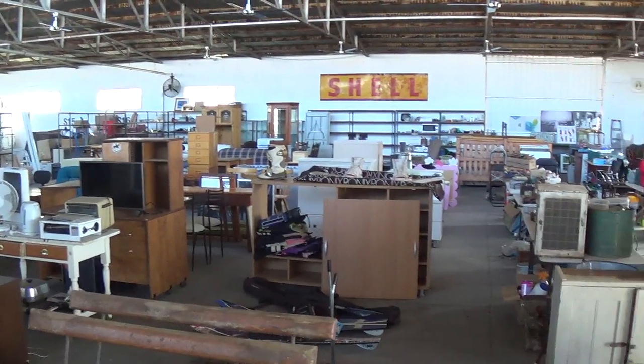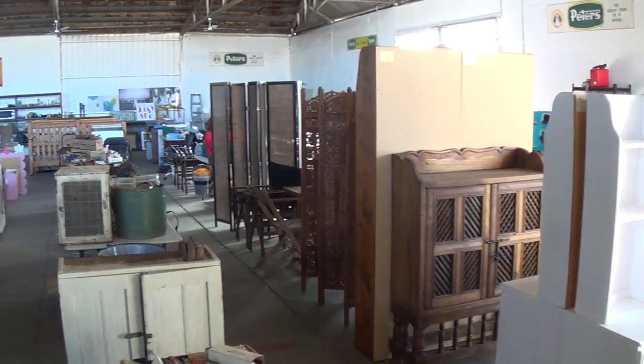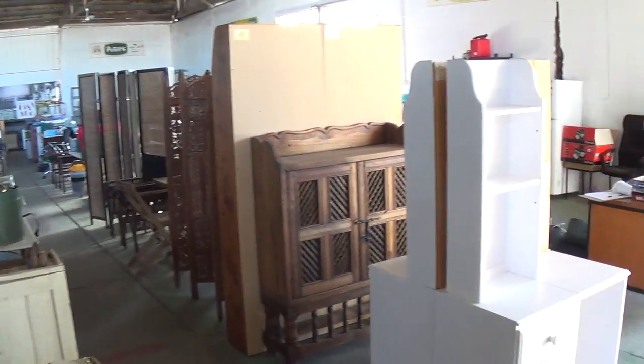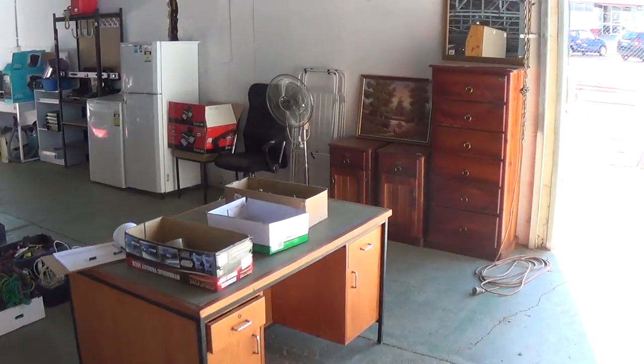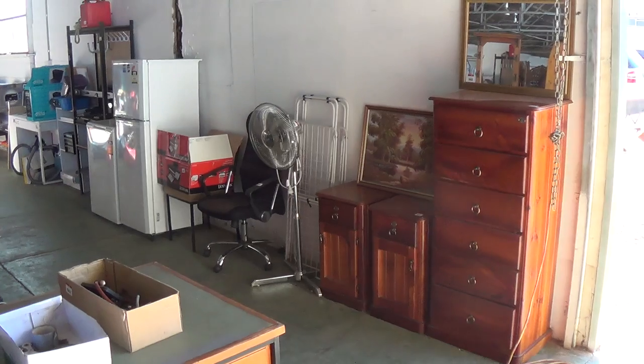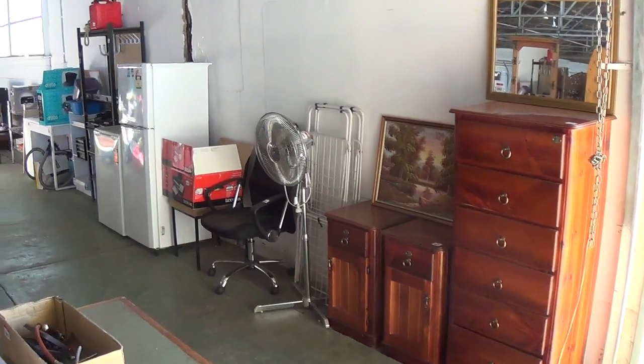Good morning and welcome to the Burns & Co. June auction walkthrough. For those that are our regular followers, this will just be a simple 10 or 15 minute walk around the auction rooms, just giving you a bit of an idea of what's going under the hammer this Saturday, the 13th of June at 10am. So just stick with me.